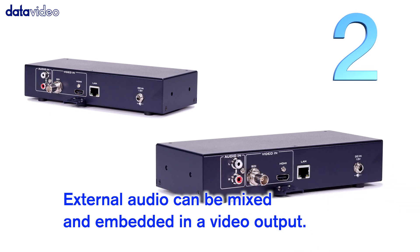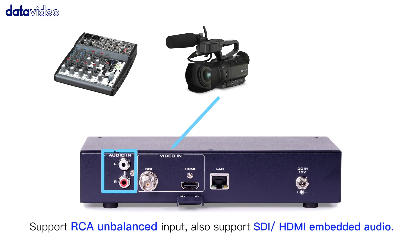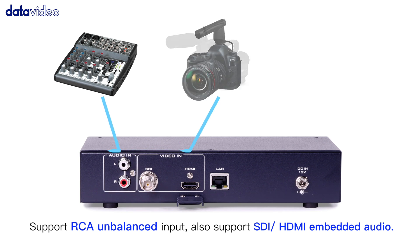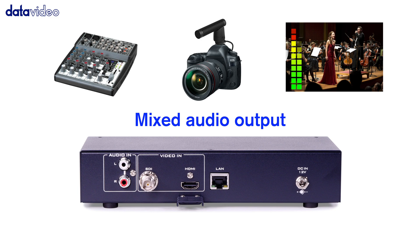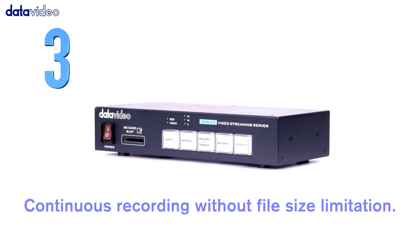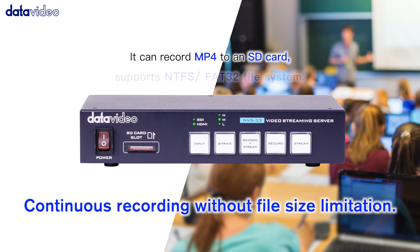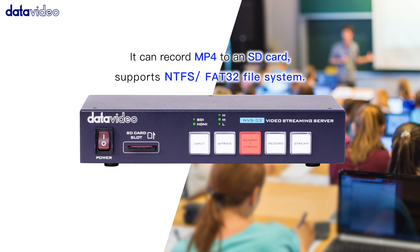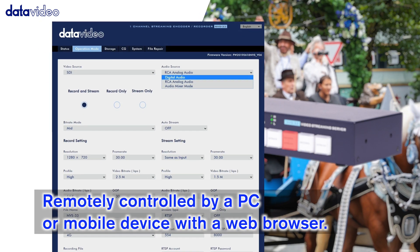Number two: external audio can be mixed and embedded in a video output, supports RCA unbalanced input, also supports SDI and HDMI embedded audio. Number three: continuous recording without file size limitation.